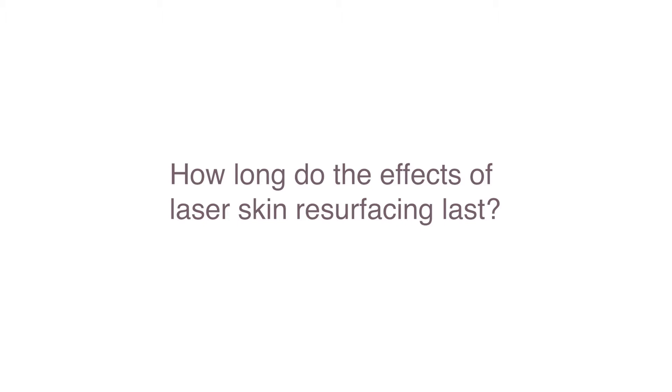How long do the effects of laser skin resurfacing last? Laser skin resurfacing results last a lifetime, but the laser does not stop the effects of time. Your skin will continue to age as time marches on. The best way to keep your skin looking youthful is to protect it from the sun with at least SPF 30, combination sunblock and sunscreen.